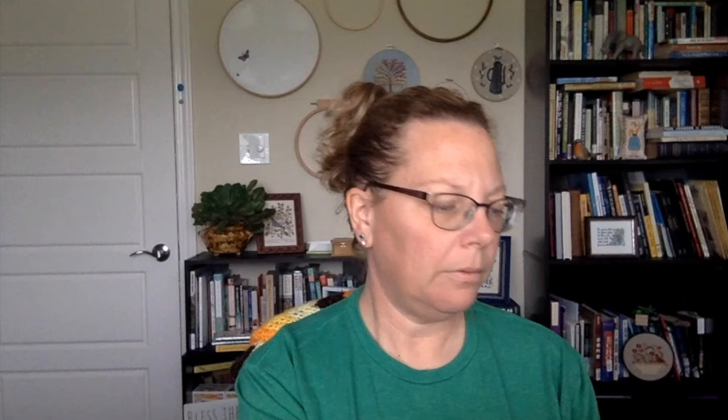The alphabet is lovely with little flowers — a cute small alphabet. There are two alphabets, and there are about eight pages of information and stitches. Here's the Celtic cross — it's on 18 count, and it tells you all the colors you'll need. Very, very thorough. It also explains how to stitch on hardanger, noting it's not a block weave but an even weave, and gives guidance on stitching it.